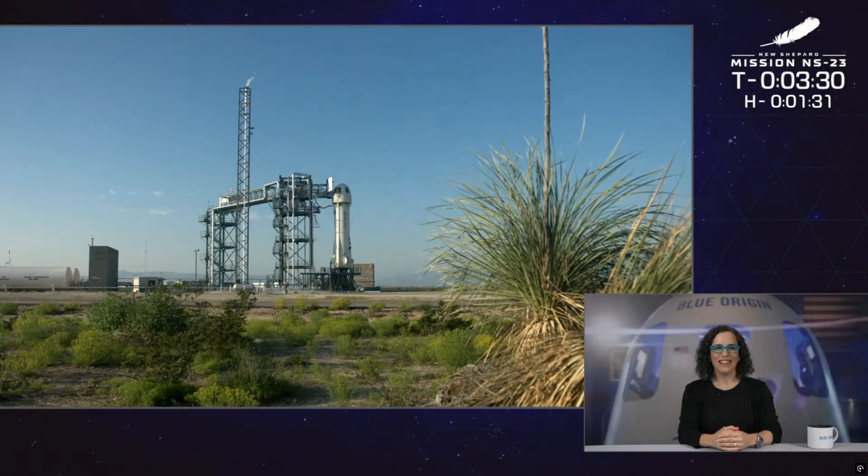We are in a hold. We're going to toss it back to the rocket on the pad.